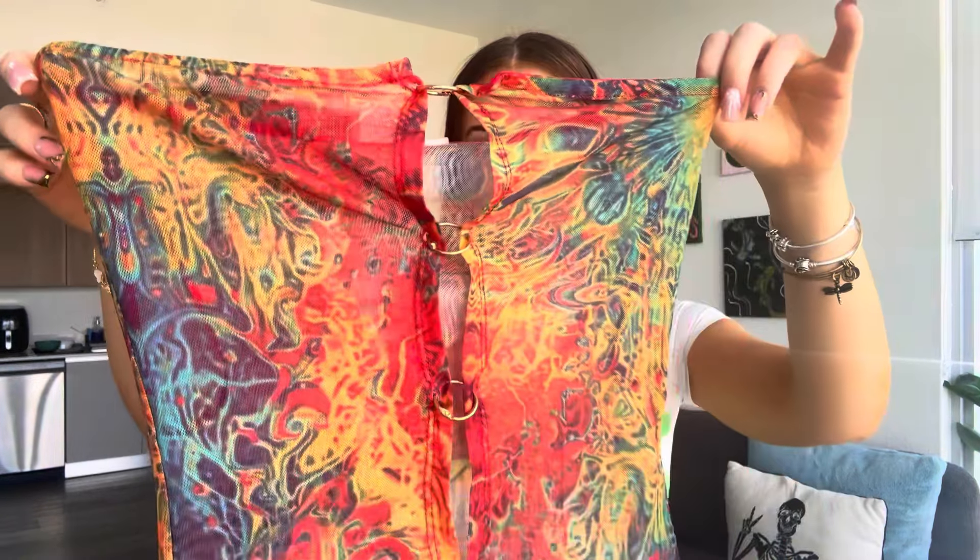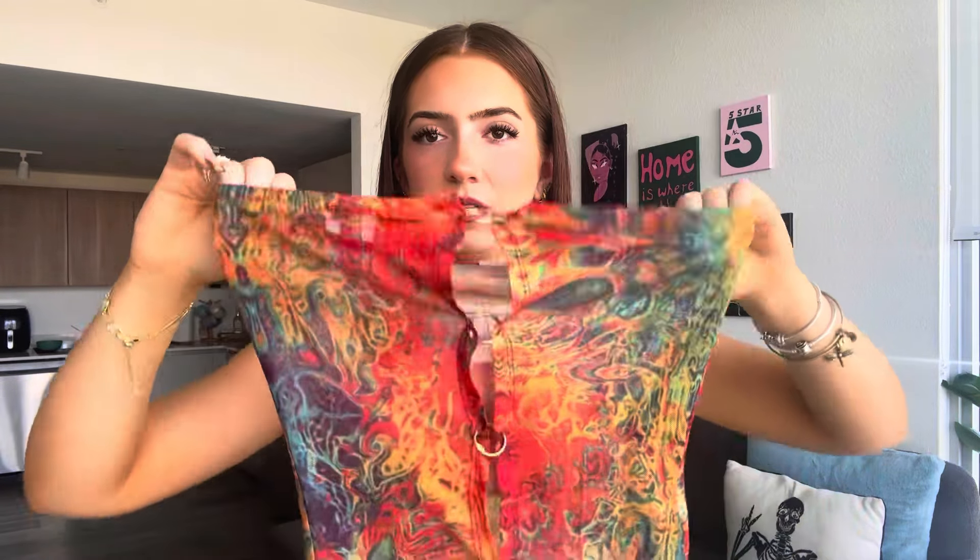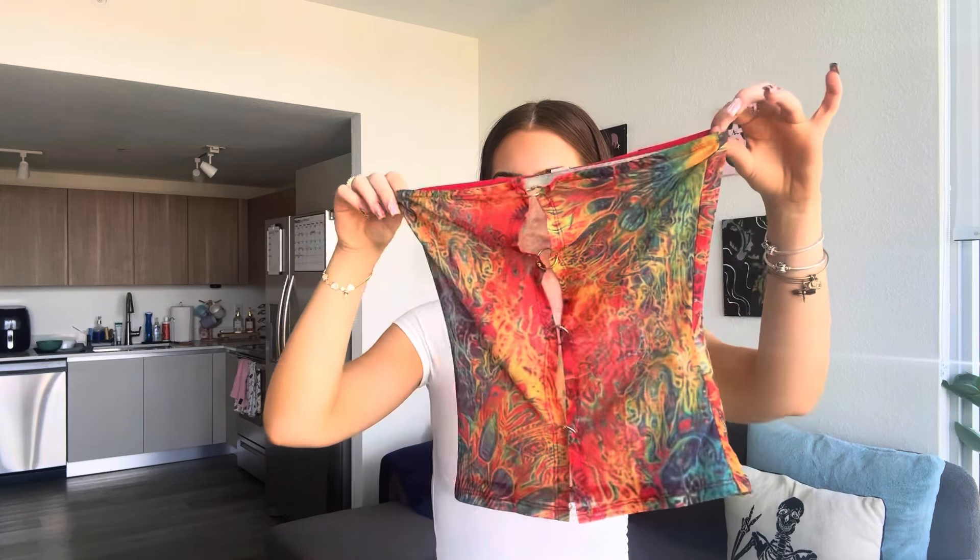The next shirt I'm not going to be trying on just because I don't have the proper things to wear underneath it yet, because it is see-through. But it is this sleeveless top with these little gold chain detail rings in the front that hold it together. I love the style and design of this — it really reminds me of like a 70s hippie type thing. It has something here so that it doesn't slip down. This is something I would wear over a bathing suit top or some type of halter bra situation. I saw this on TikTok and then found it on Shein.